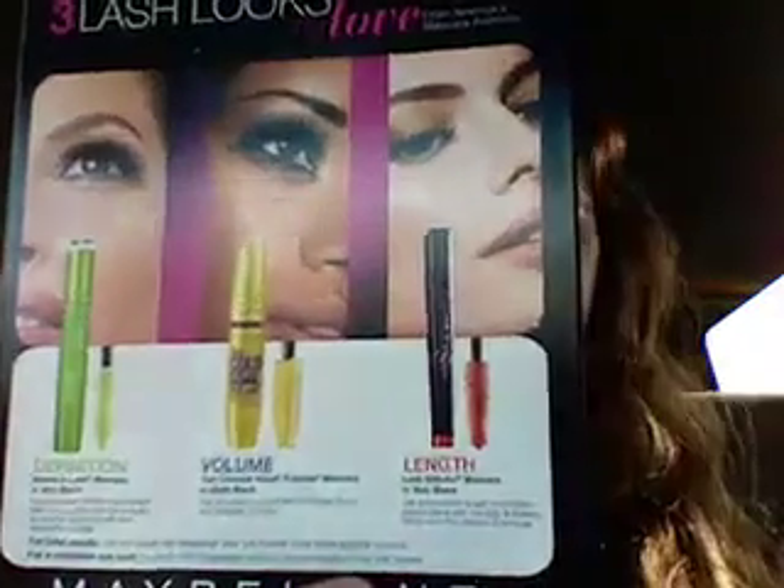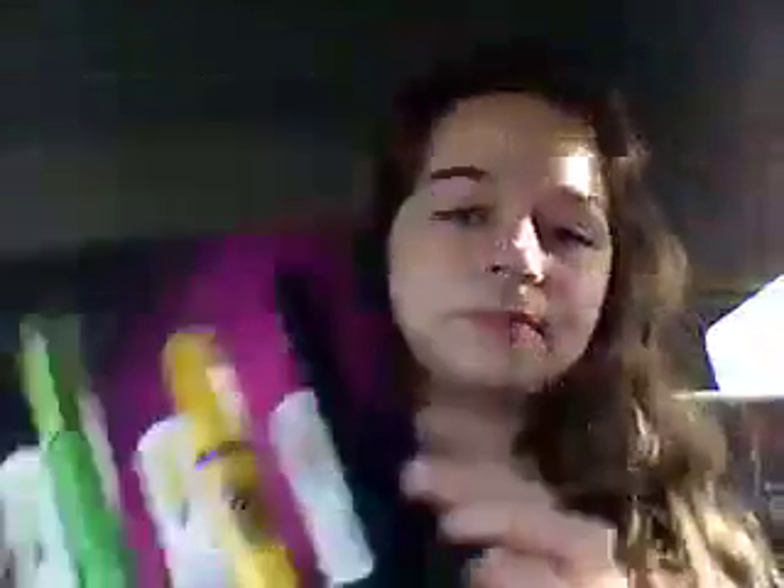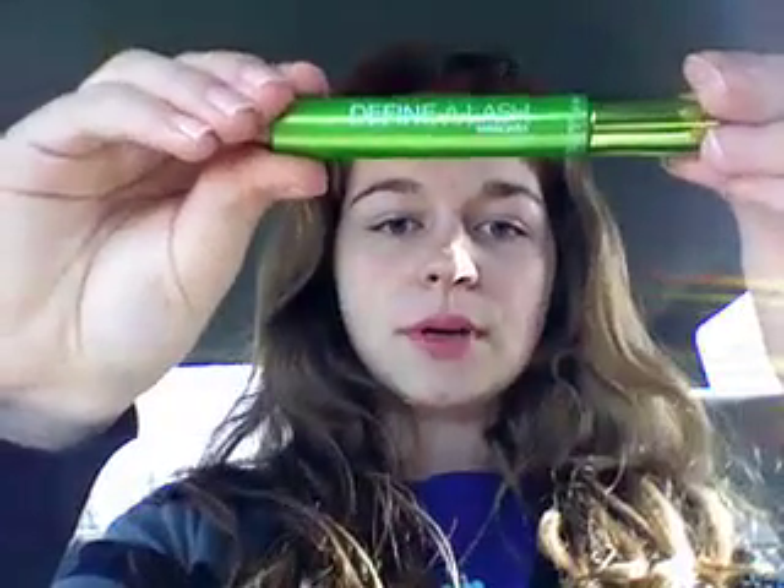So here goes. The kit I got looks like this — it came in this little box and it shows you what every one is for. And this is what was on the inside. I've now worn all three of the mascaras. The first mascara that I used was the Define a Lash Mascara from Maybelline New York.